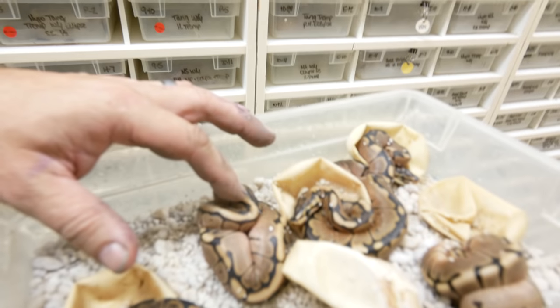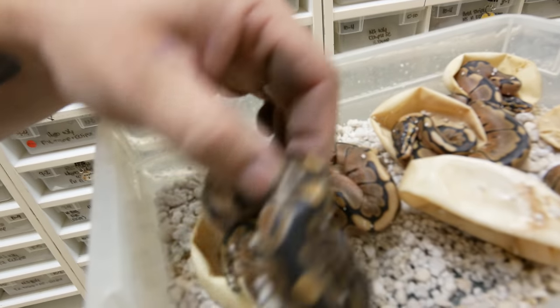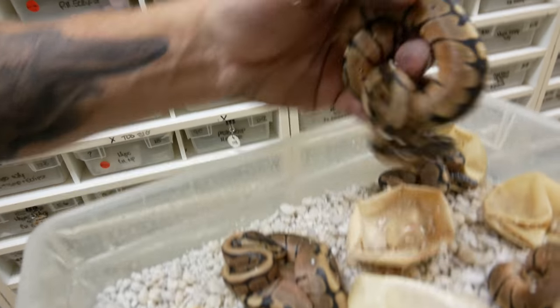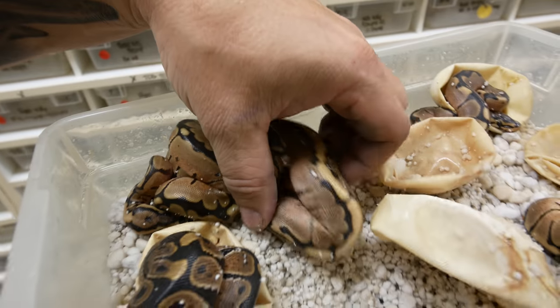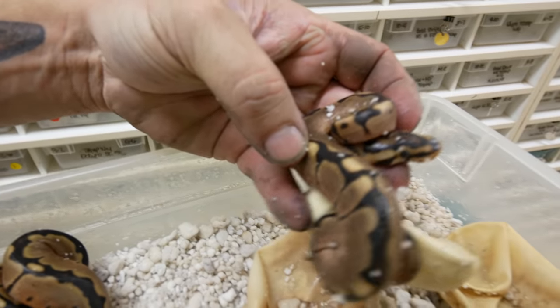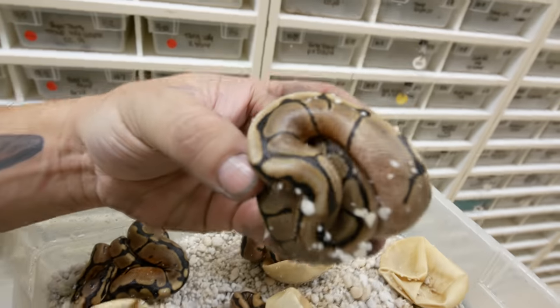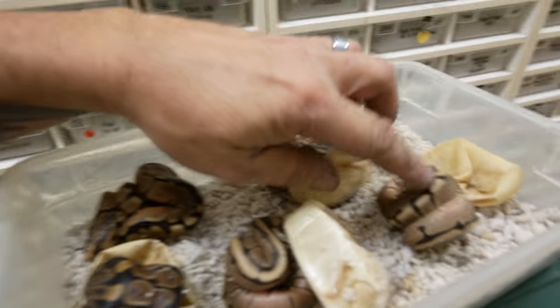This was actually a red stripe yellow belly bred to a spider. It doesn't look like we hit any yellow bellies at all, but we did hit some red stripe spiders. This would be a red stripe spider right here, this would also be a red stripe spider right here, and as a matter of fact this is a red stripe spider as well. This is the only normal spider we got out of this clutch. We ended up getting three red stripe spiders, a normal, and a normal spider — no red stripes and no yellow bellies in the whole clutch, which is a little strange, but that's just the way snake odds go.